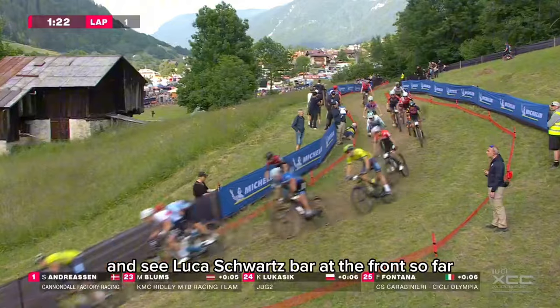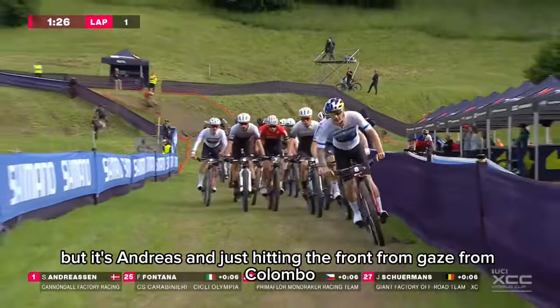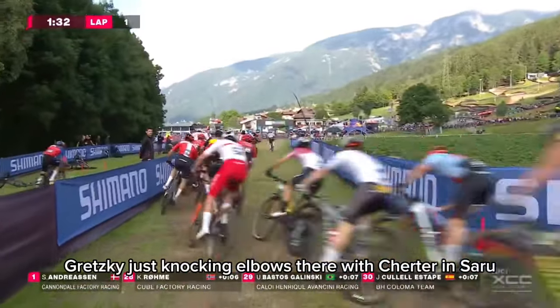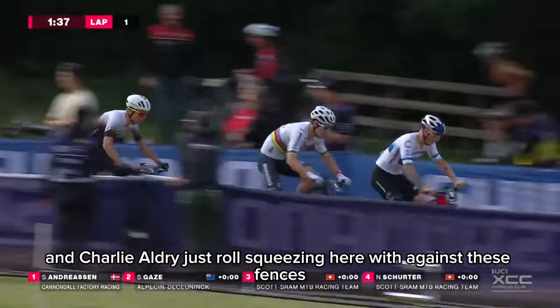I haven't seen Luka Schwarzbauer at the front so far — he's drifted a bit further back. But it's Andreasen just hitting the front from Gaze, from Colombo. Gerecki just knocking elbows there with Schurter and Saru. Charlie Aldridge as well, squeezing here against these fences.